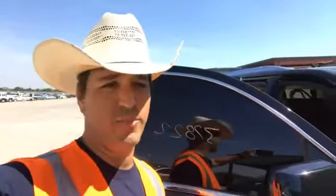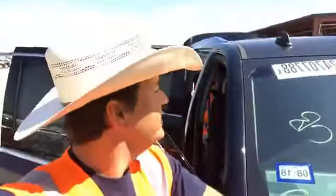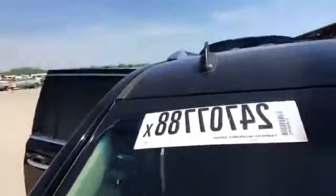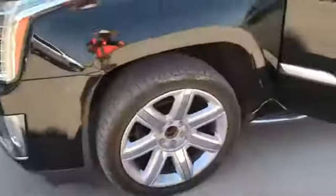Hey, this is Chris out here live at Copart Dallas South in Wilmer, Texas. Next vehicle up that we're highlighting is this 2015 Cadillac Escalade. You can see the Copart lot number — it's 247-077-88 — and we're just going to do a little walk around to this vehicle.